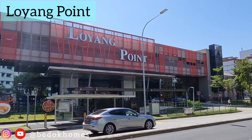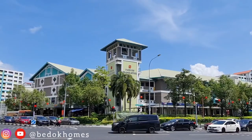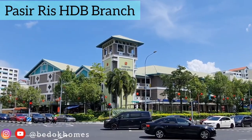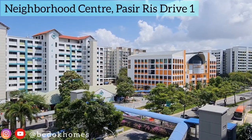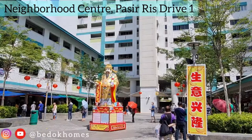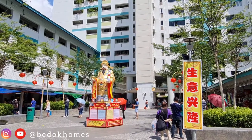Loyang Point can be reached nearby, where you can shop and dine. You can also easily access 443 Pasir Ris Drive 6, the HDB branch, which is also the neighborhood center of Pasir Ris Drive 1, where you will find many shops, McDonald's, a wet market, coffee shops, a polyclinic, and a community center.